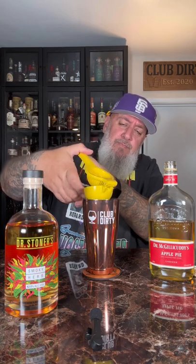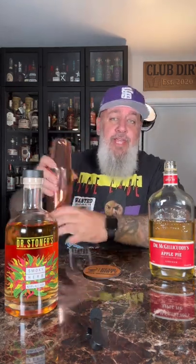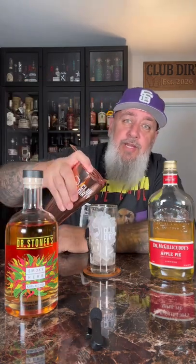This is a drink I got off the Dr. Stoners website — it's called the Winchester. We're going to start with two ounces of our Smoky Herb Dr. Stoners flavored whiskey into our shaker with ice, one ounce of Dr. McGillicuddy's apple pie liqueur, and the juice from half a lemon. Give that a shake, then strain into our glass.